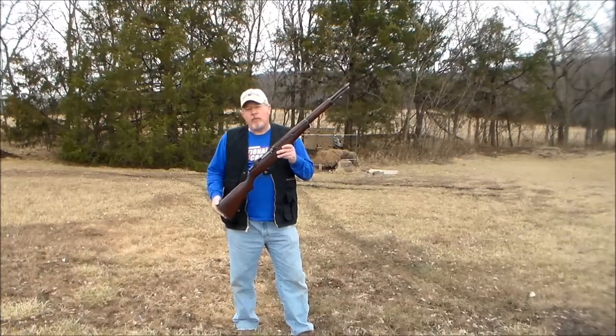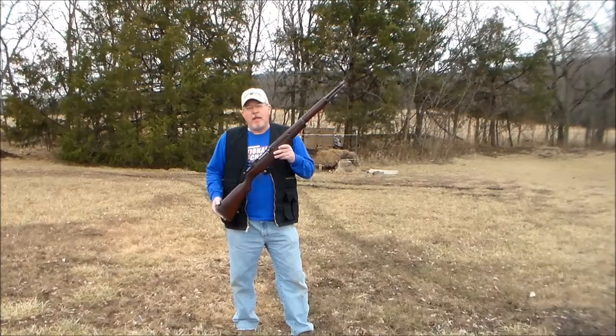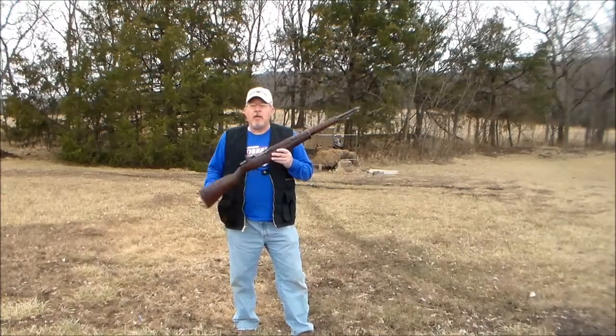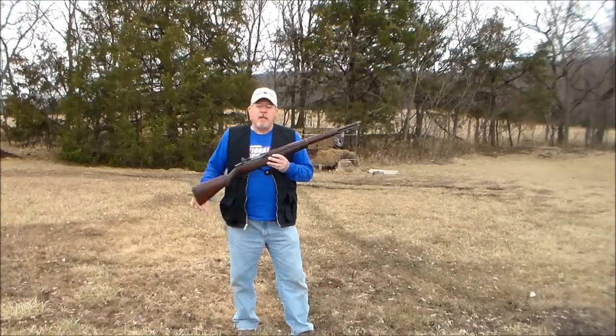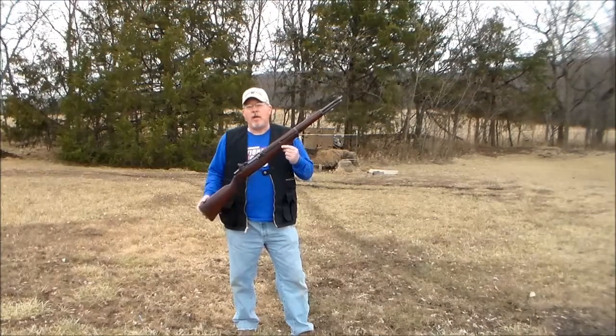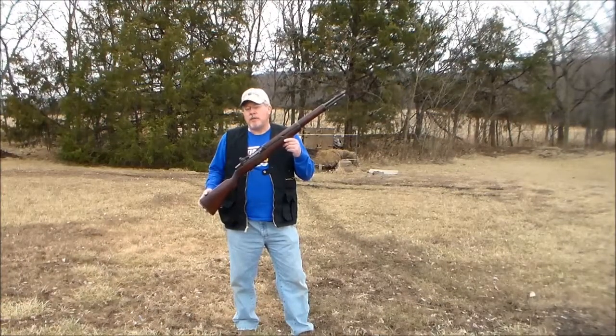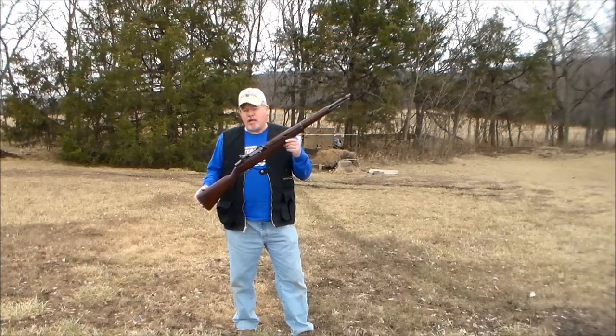There were just over 4 million M1 Garands made. The first ones hit the military and began to be received in 1937, becoming the official military rifle that year. They stayed as the main military battle rifle through World War II and the Korean War, and some ended up in Vietnam as sniper versions.